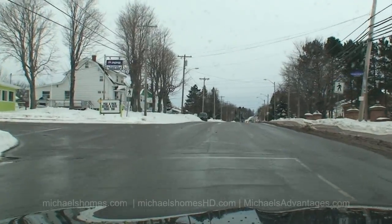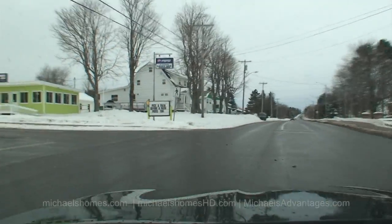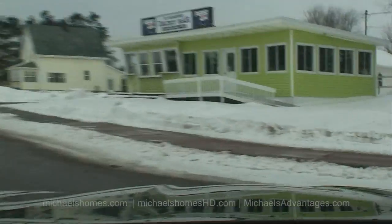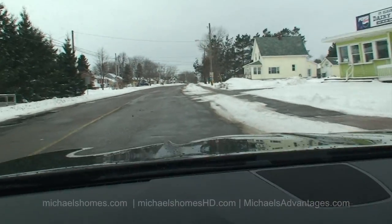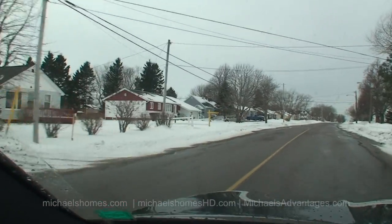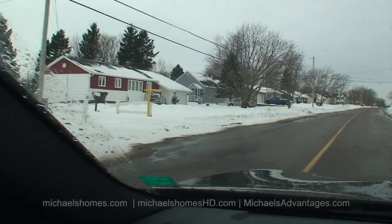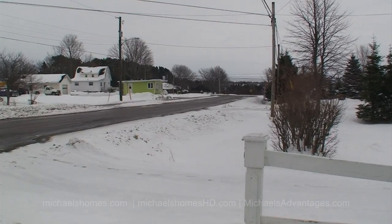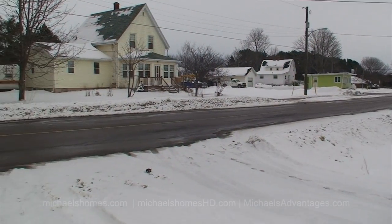Remember: pick a path before a path picks you. Turning left onto Bayview, and this is the location here on our left — 26 Bayview. This is a view to the east.